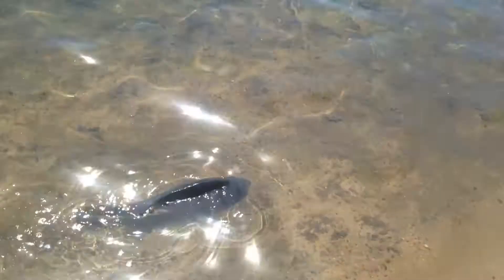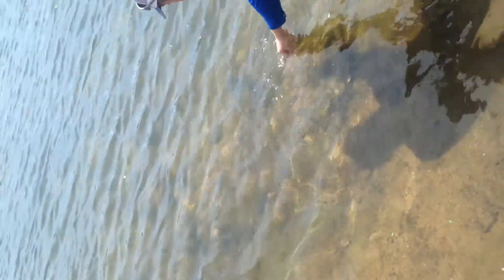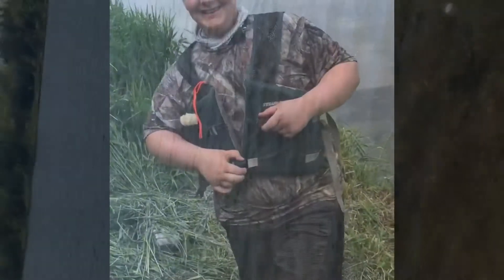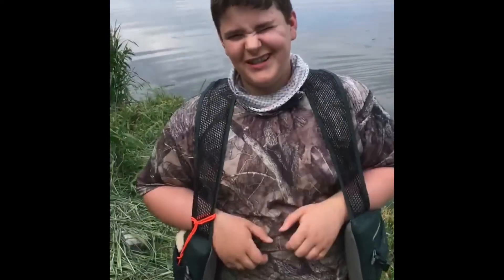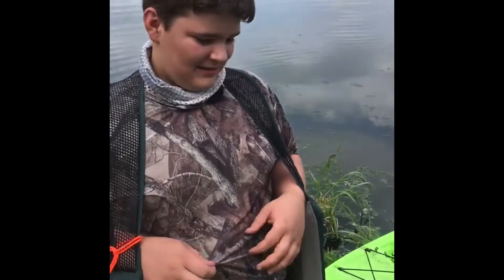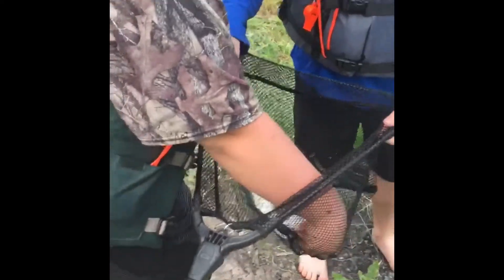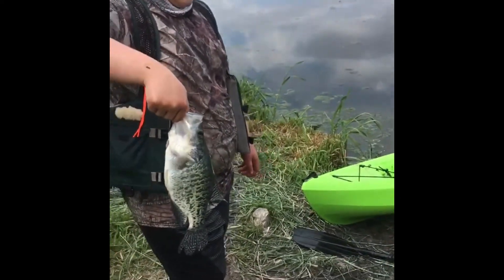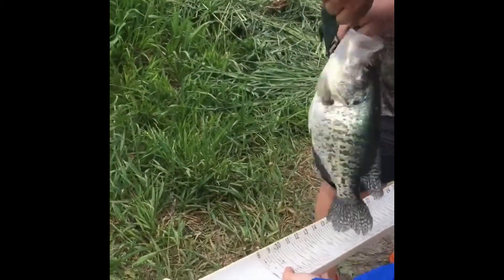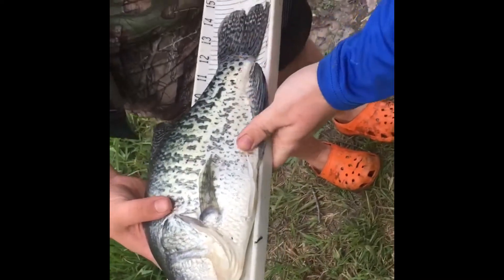I caught the biggest fish Garrett has ever seen — well, the crappie. And the bet was: if I didn't catch anything, he has to pay me $5. So it was like the first day of Garrett McKenzie fishing guide service. Show me the fish — what is it? Crappie. White crappie. All right Garrett, let's get a measurement on this thing. Fourteen and a half inches.